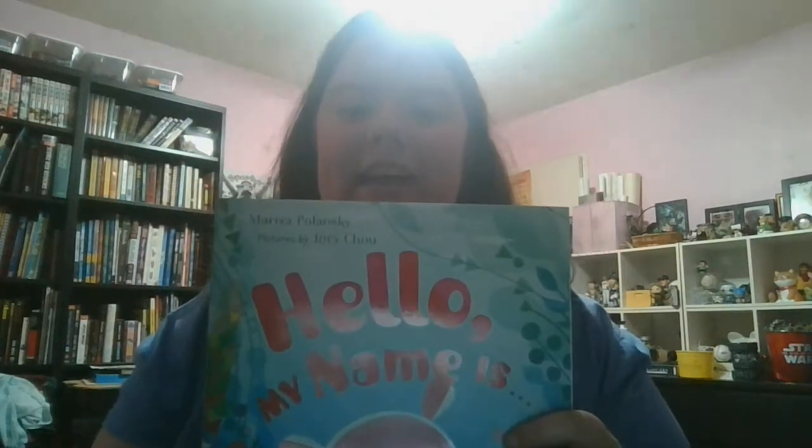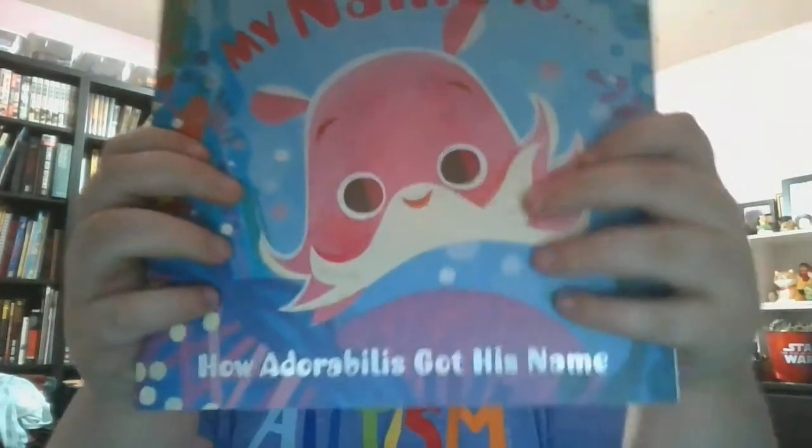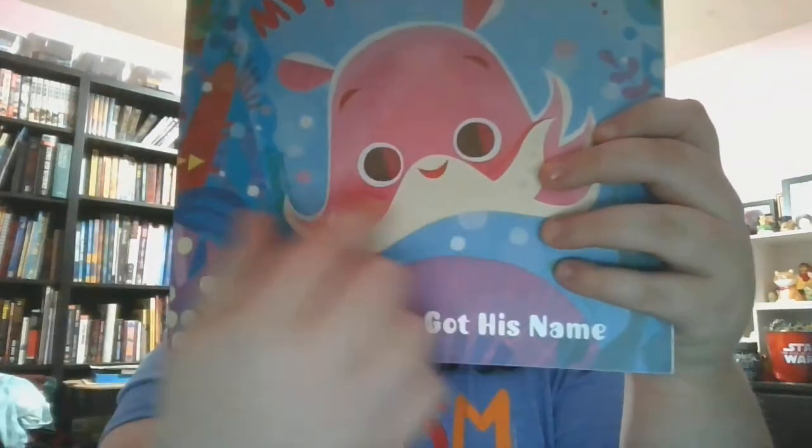Hello everyone! My name is Stephanie Morin and today I am going to read you a little story that I have in one of my bookshelves over there. Now, I have a bunch of bedtime stories to read to you and a lot of time to help get you through it all. The first story I'm going to be reading to you is called 'Hello, My Name Is,' and it's about this adorable little dumbo octopus.